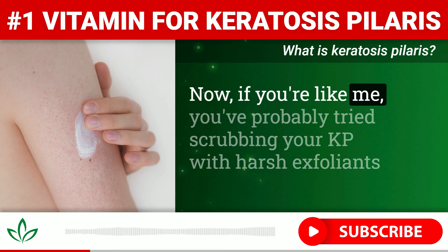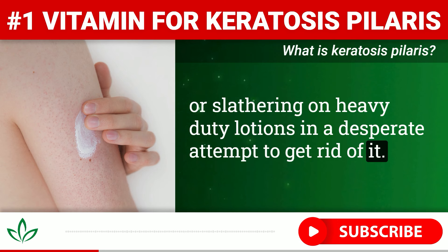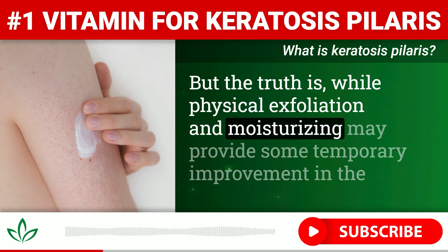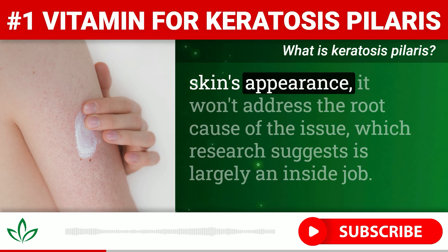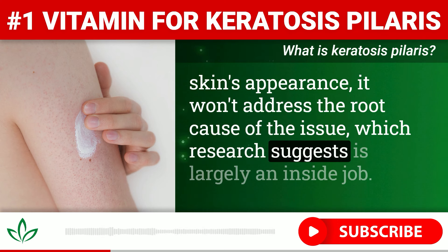Now, if you're like me, you've probably tried scrubbing your KP with harsh exfoliants or slathering on heavy-duty lotions in a desperate attempt to get rid of it. But the truth is, while physical exfoliation and moisturizing may provide some temporary improvement in the skin's appearance, it won't address the root cause of the issue, which research suggests is largely an inside job.